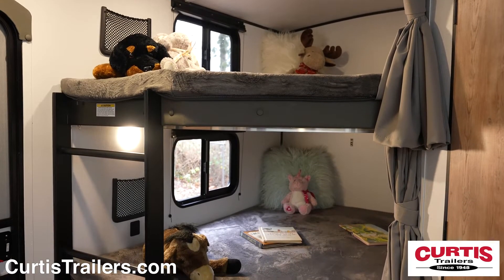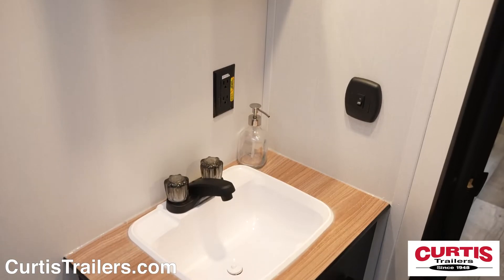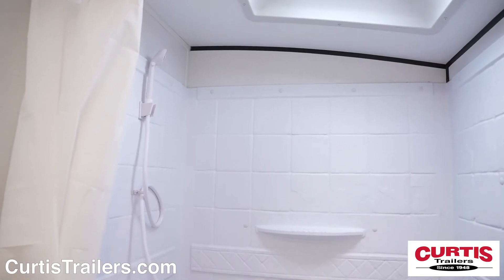The kids get their own double bunk area with individual reading lights, located next to the bathroom with mirrored medicine cabinet with sink, skylight shower and step flush toilet.